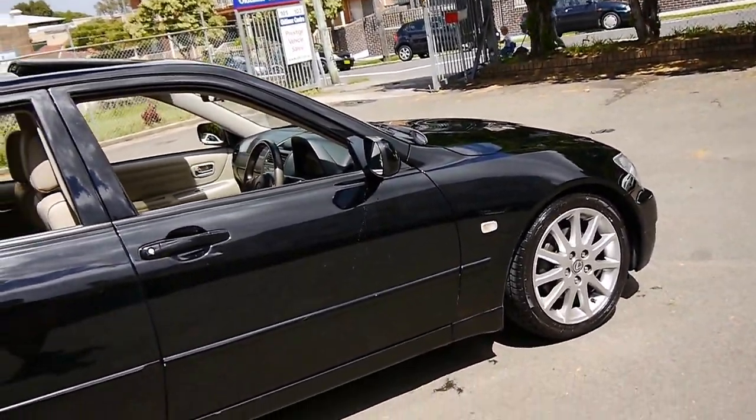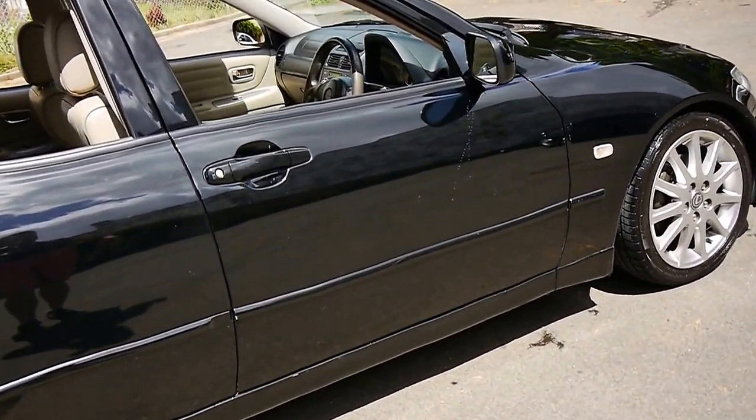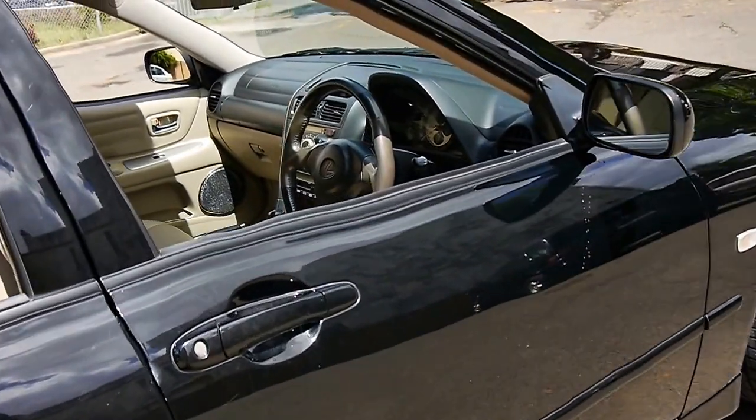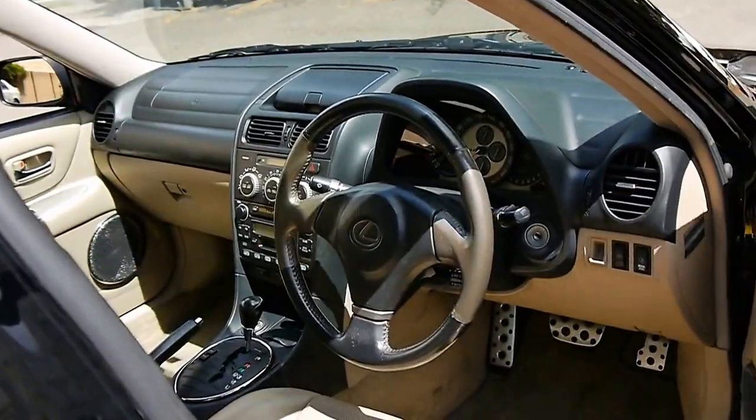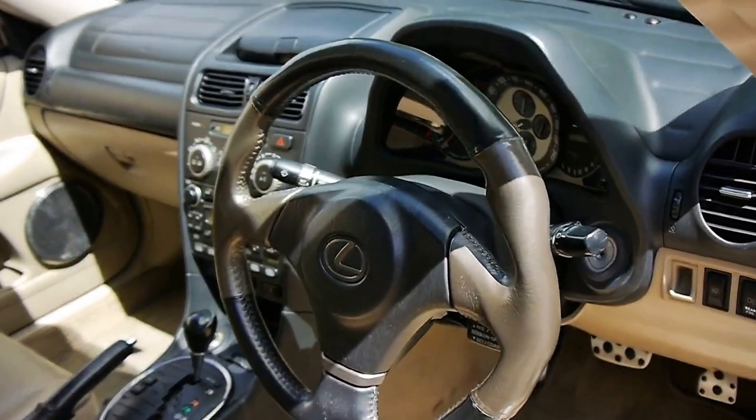But if you're looking for a reliable, economical, safe, great-looking car for not a huge amount of money, I think you should definitely come and have a look at this car. Take it for a drive — you're certainly not going to be disappointed. They really are gorgeous.